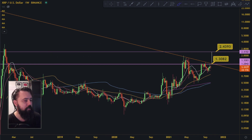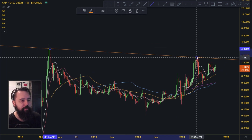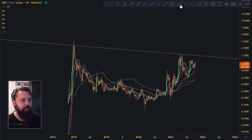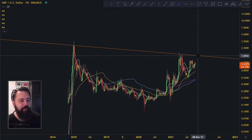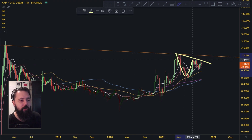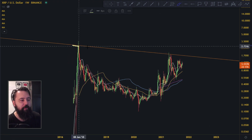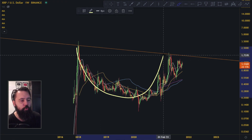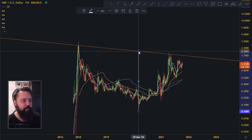If you remove everything from the chart, I want you to notice this very big cup and handle pattern — it's a huge cup and handle pattern forming right now. Once we break, that's gonna be around 1.7 up here. We just saw the technical target of the small cup and handle is all the way at 2.4. So if the small cup and handle plays out we are at 2.4, but if 2.4 plays out we're gonna be above this huge cup and handle pattern, and the target for that is quite big.